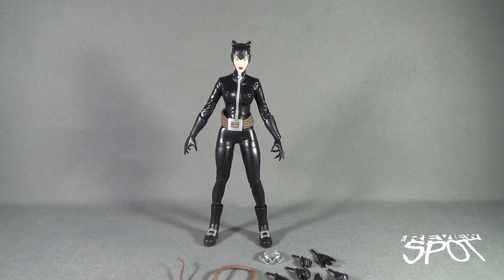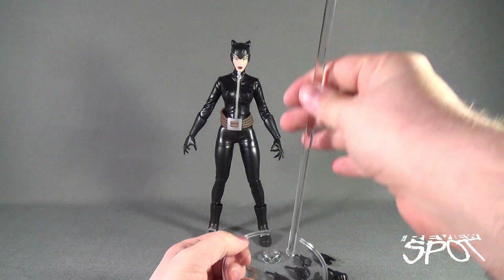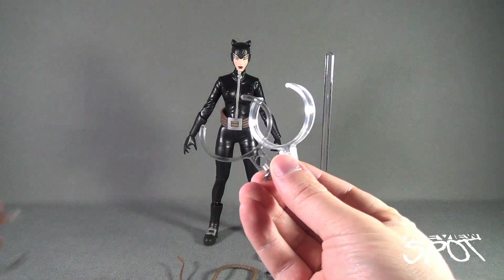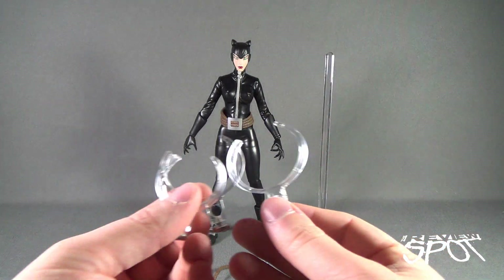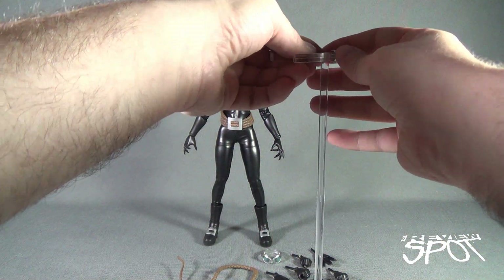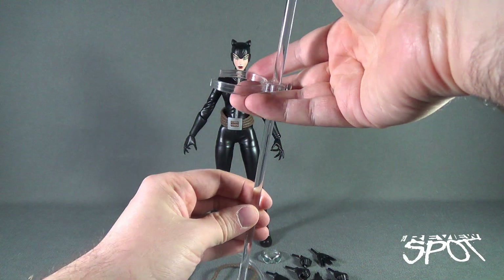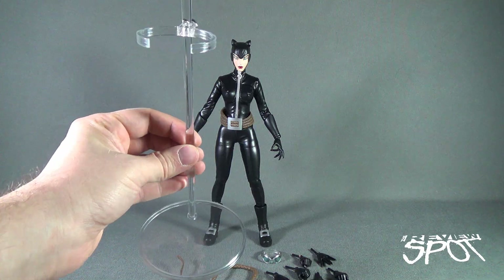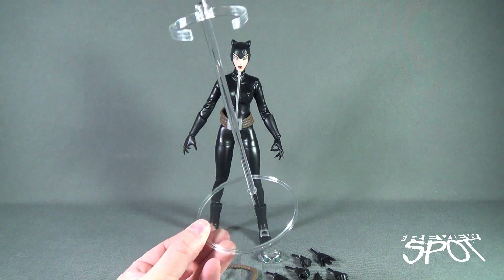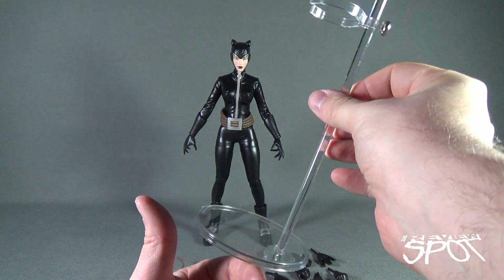Before we look at Catwoman, let's look at the clear display stand that comes with the figure. She comes with a circular display stand, clear posts, and a series of waist clips of varying sizes depending on where you want to peg her into place — closer to the torso or closer to the waist. Simply slide that down, you can screw and tighten the screw at the back to make sure the waist clip doesn't move, though it stays in place even without tightening. It's a rather simplistic clear display stand, the same one included with Batman.